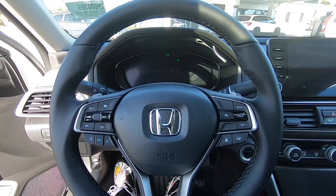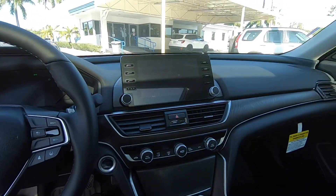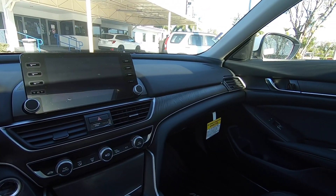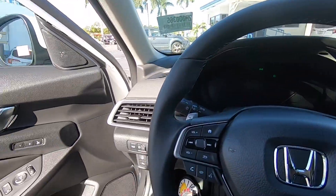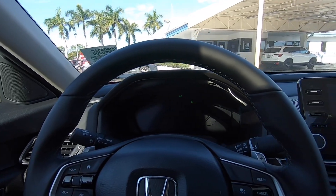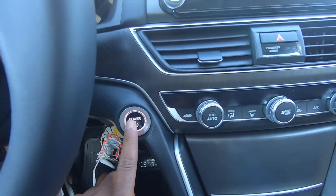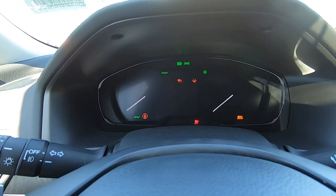Sitting inside the interior of the 2021 Honda Accord EXL Hybrid — it's a really nice interior and Honda hasn't changed too much for the 2021 model year. Shutting the door, it sounds nice and solid. To start the hybrid, just put your foot on the brake and press the power button, and the gauges will do a nice sweep.